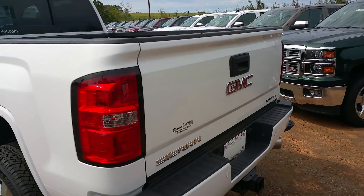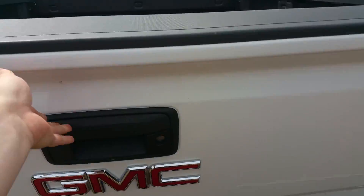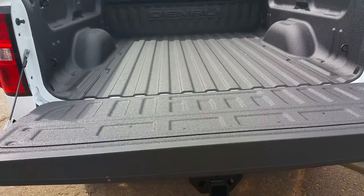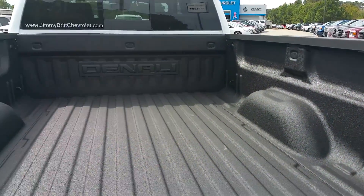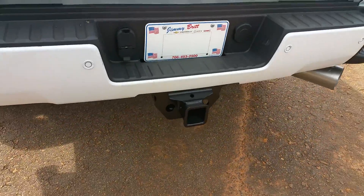This is four-wheel drive, equipped with the front and rear park assist backup camera, easy lift and lower tailgate. As you can see it's got a spray-in bed liner, and a tow package.